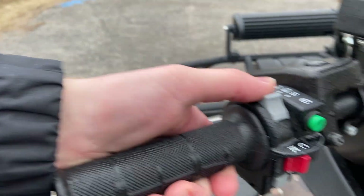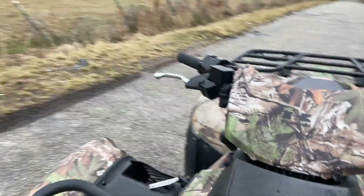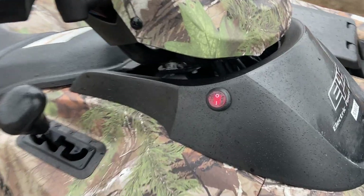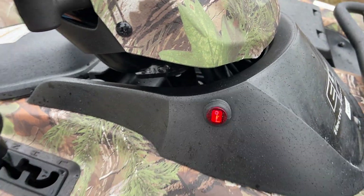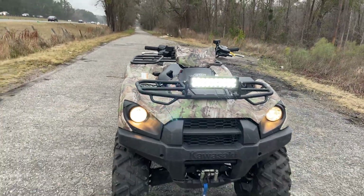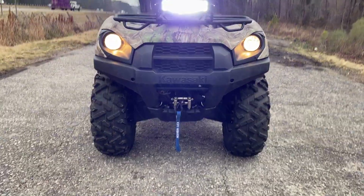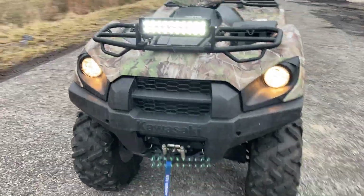Obviously the light switches are up here on the handlebars — kill switch, ignition, etc. The light bar switch is over on this side right here. Boom — lights up red when it's on, and that's what the whole thing looks like from the front. It's got that winch on the front of it, a really bright light bar. It's a wonderful four-wheeler.